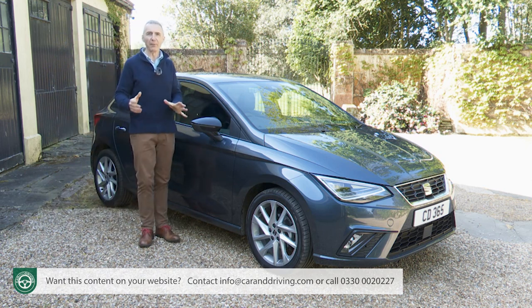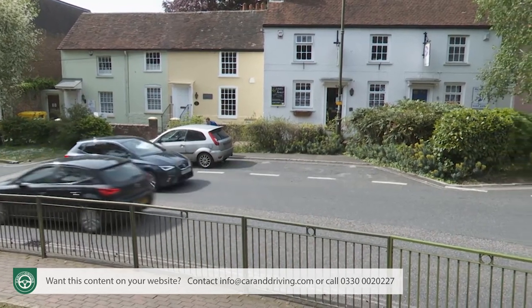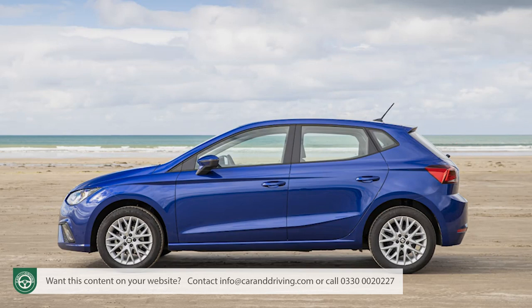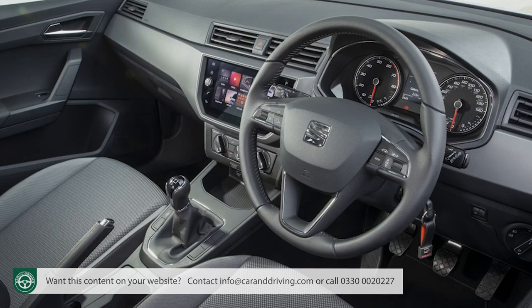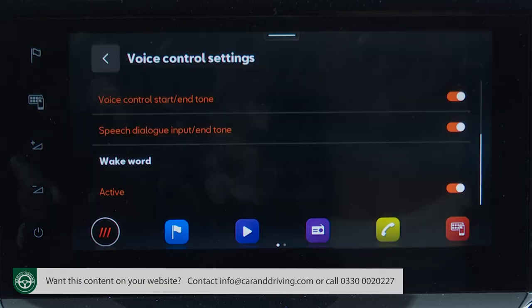Having covered everything with base SE trim, the first step further up the range comes with the SE Technology grade, which is basically the same as SE but with larger 16-inch machined alloy wheels in nuclear grey and, more importantly, the larger 9.2-inch central dash screen. That screen update matters because it also means you get navigation with a 3D map display, plus voice control activated by the command 'Hola Hola'.